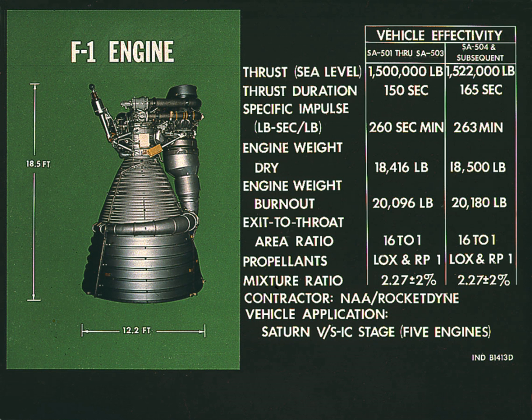This equated to a flow rate of 671.4 U.S. gallons per second: 413.5 U.S. gallons of LOX and 257.9 U.S. gallons of RP-1.